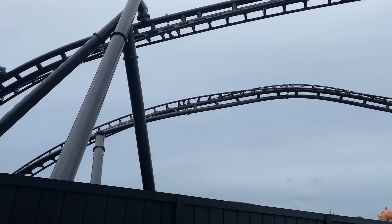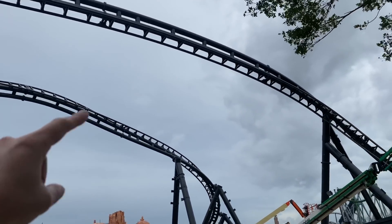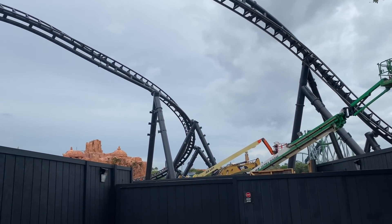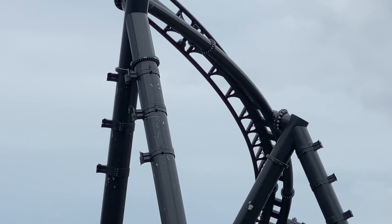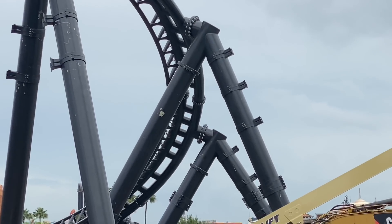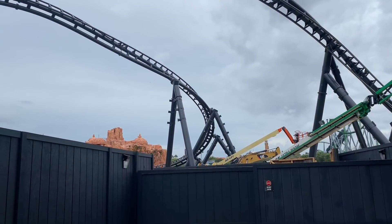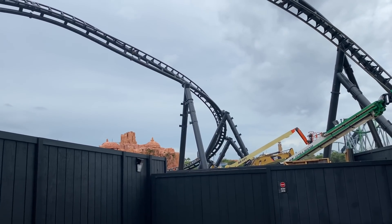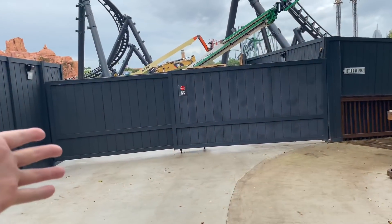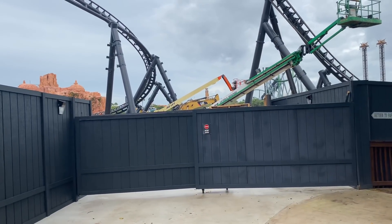You flip back around, start going around the helix, and this outer bank turn is going to be a lot of fun. This is the only inversion at this section, then the Heartline Roll is down over here. You can see some little brackets on the upper portion of the support structure — I'm thinking they'll either put some rockwork there or they might be placeholders for netting that goes underneath these upside-down moments so people don't drop loose articles. I'm assuming this will be a permanent walkthrough to the Lost Continent area.